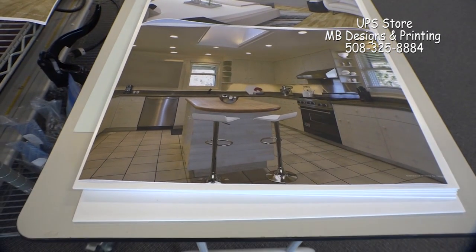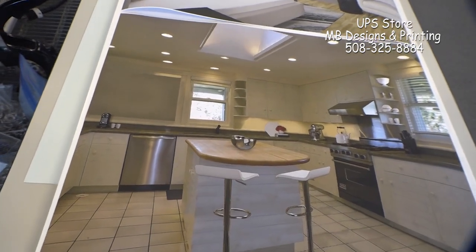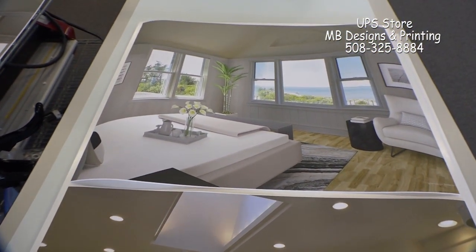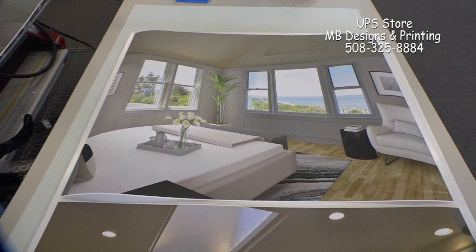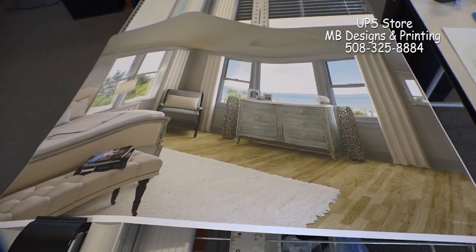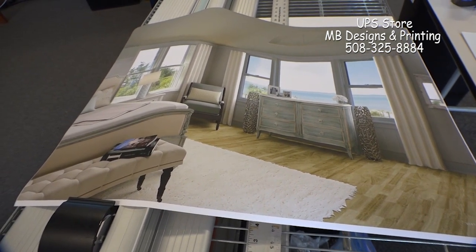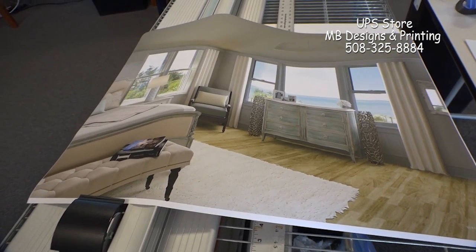What you're seeing right now are pieces we printed for a local real estate office staging homes. The process we're finishing here is to print and mount on foam core. These images go through a machine that adheres plastic over the top and they stick to the boards, giving you a beautiful print mounted to foam.